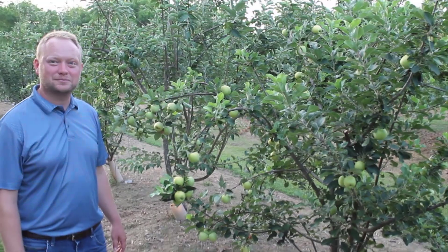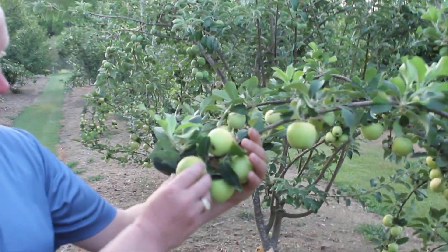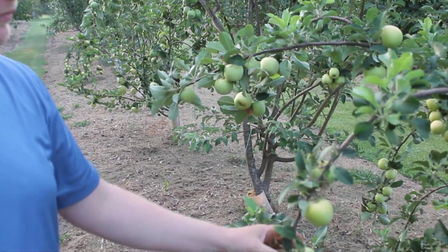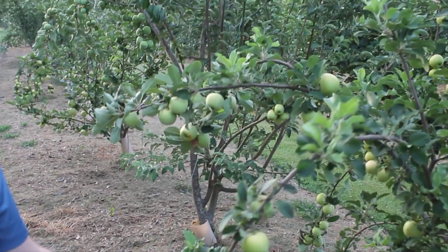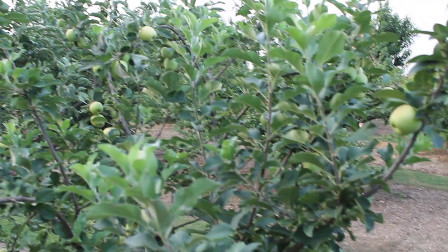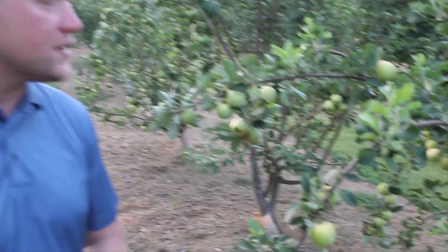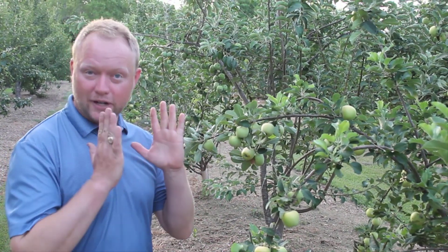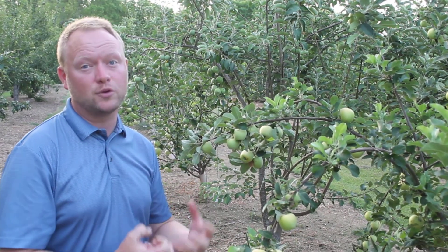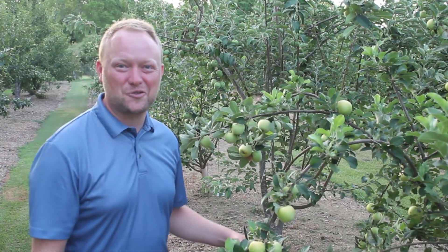So here we are looking at Tropic Sweet, the one from the University of Florida. These apples are actually small compared to what people get at the store. One reason is they were not thinned, which is why we have all this fruit all over the tree. Also, growing here in Texas it's very warm, so the time the fruit has to develop is very short — everything develops quickly, so there's just not time to put on size. Not everything is bigger in Texas, not the fruit always anyway.